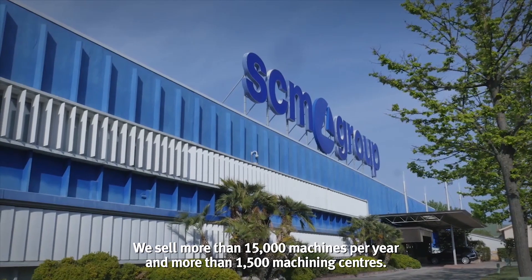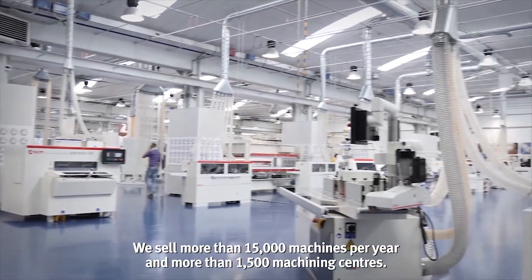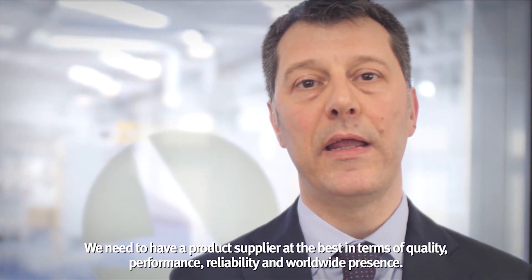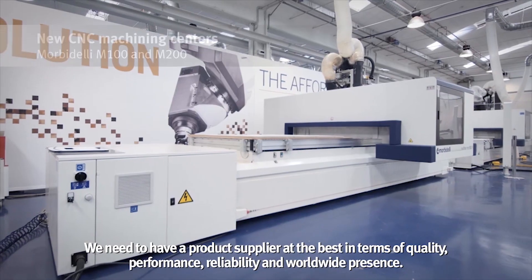SCM is one of the most important producers of the working machine. We sell more than 50,000 machines per year and more than 1,000 CNC machine centers. We need to have a product supplier at the best in terms of quality, performance, reliability and worldwide presence.